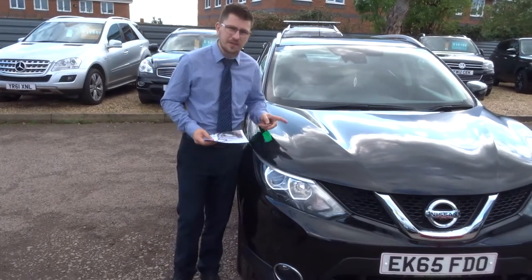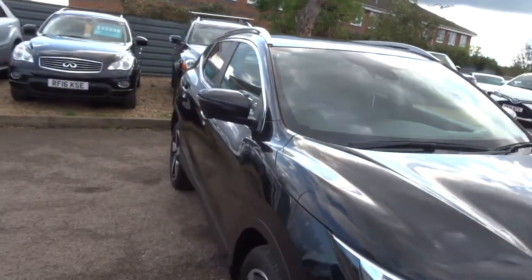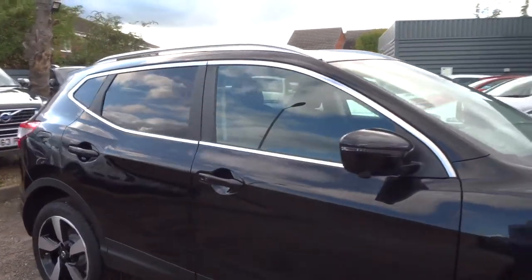Welcome to Country Car, my name is Tom and we have a lovely Nissan Qashqai. I'm going to give you a walk around the car and show you a few of the features and its general condition.